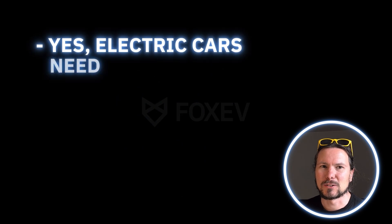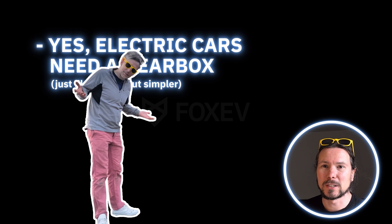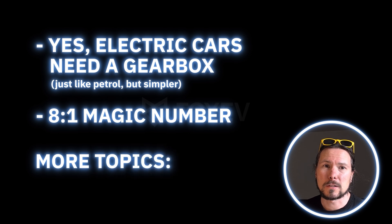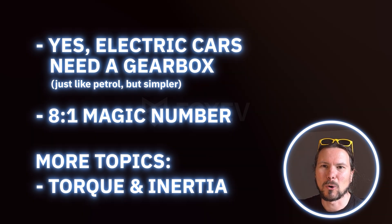To recap: yes, electric cars do need a gearbox, but you can get away with just one gear. Stephen will need a gearbox for his Porsche, and 8 to 1 seems to be the magic number for electric gearboxes. If you want to learn more about the physics, you should look at torque — a rotational force, measured in Newton meters as shown in the chart — and inertia, which is the natural tendency of objects at rest to stay at rest and objects in motion to stay in motion. I hope this was helpful — this is everything I know about electric drivetrains and gearboxes from a mechanical side.